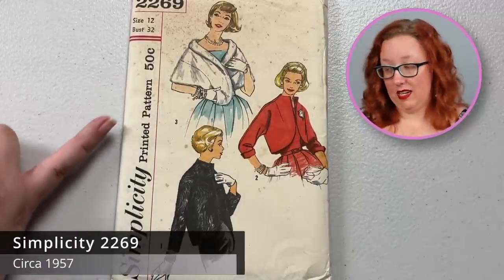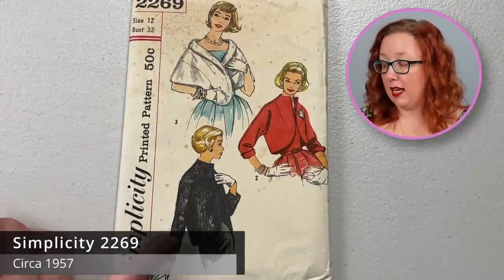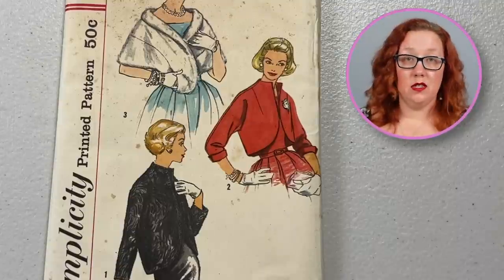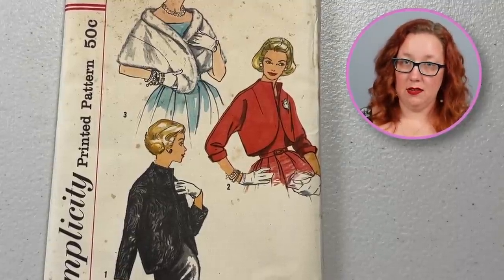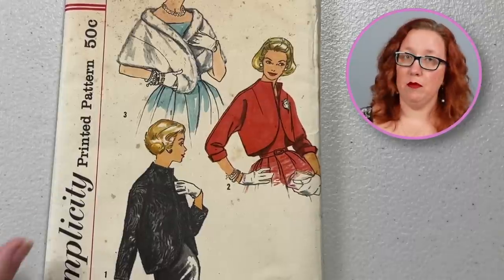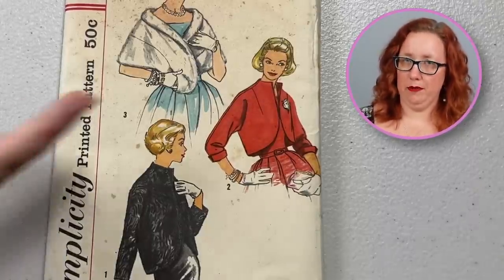Next up is Simplicity 2269, from the late 1950s — a little jacket or stole pattern in a bust 32. While this one does not explicitly say like the 1970s one where it's fake fur only, thankfully that probably means you can make it from things other than fake fur since they show it right there.